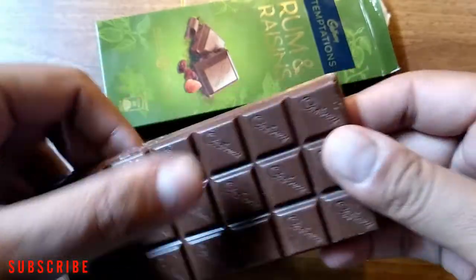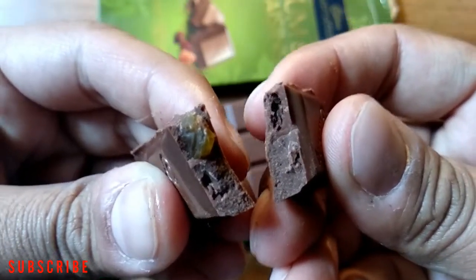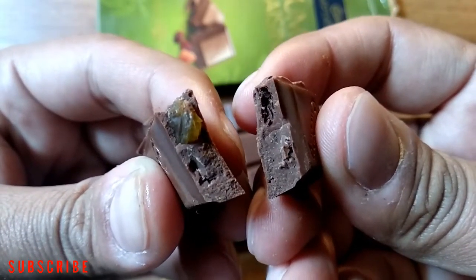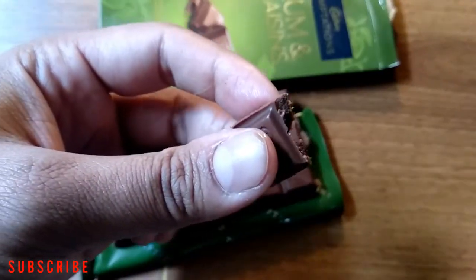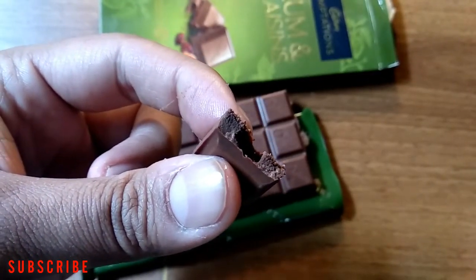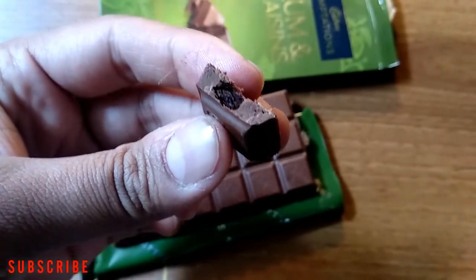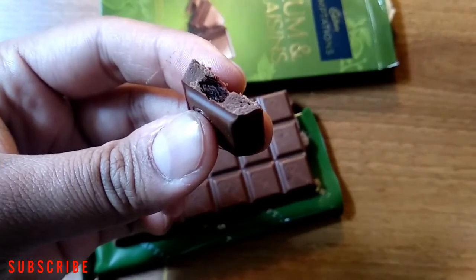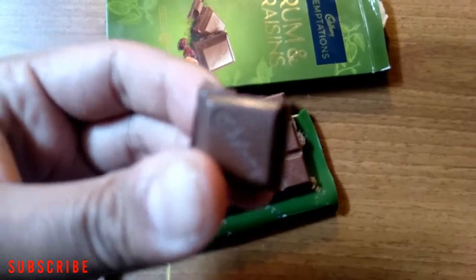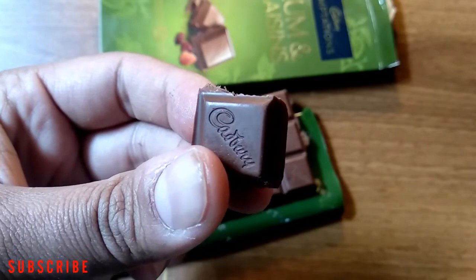By looking at this chocolate I can say this must be delicious. It has a completely different flavor from the classic plain chocolates, as it includes raisin and rum. It's a very different flavor and quite delicious. As for my taste, I like this one — Cadbury Temptations Rum and Raisins.